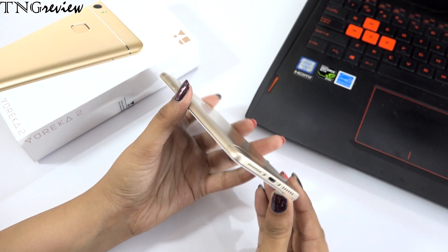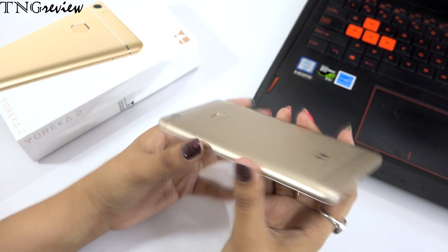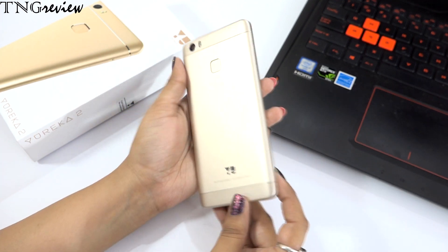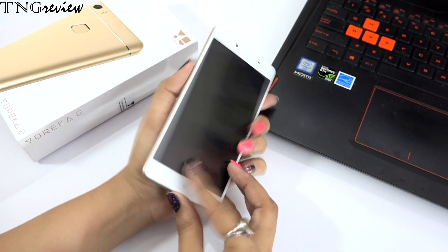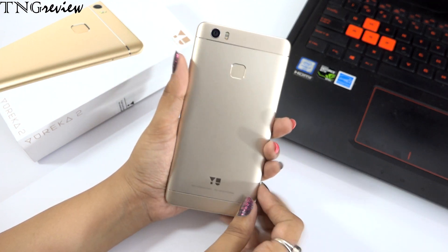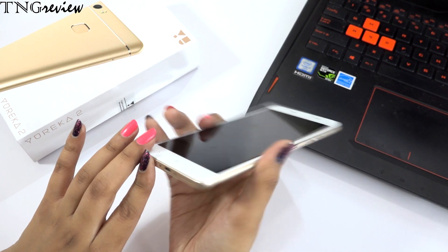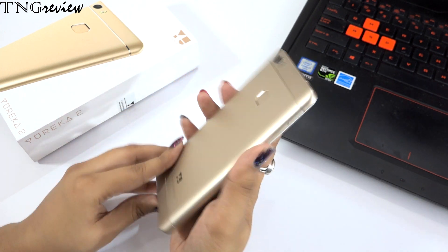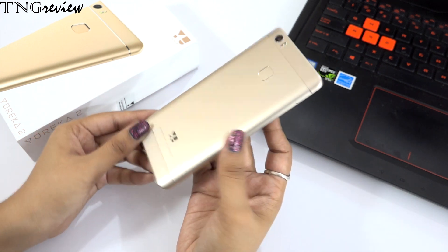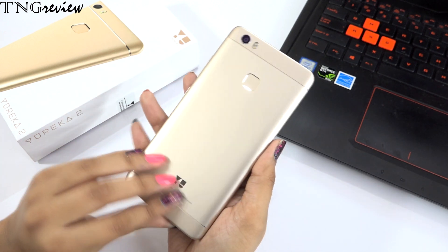If we talk about the design, you can see this is a solid device. You get good build quality with a premium finish. In the champion gold color, the back has a gold finish and the quality is good. You can hold it easily — the corners are rounded and it is lightweight. At 7,000 rupees we usually don't get such a good quality device, but now you are getting it.